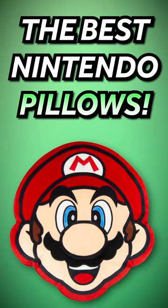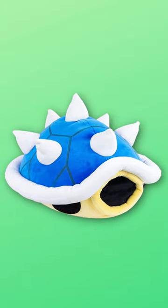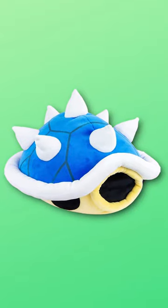The best Nintendo pillows. First off, we have this blue shell pillow. What stands out about this one is no matter where you put it, it's going to look pretty cool. I mean, it's a blue shell pillow — that's pretty sick.